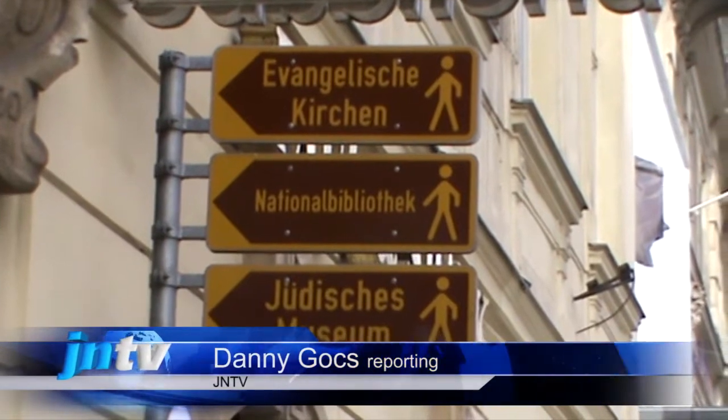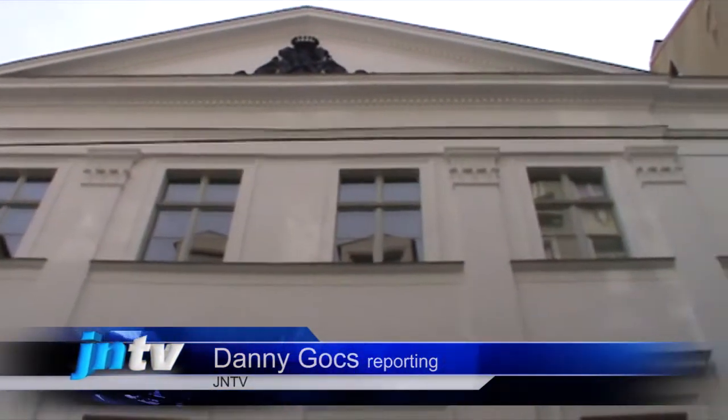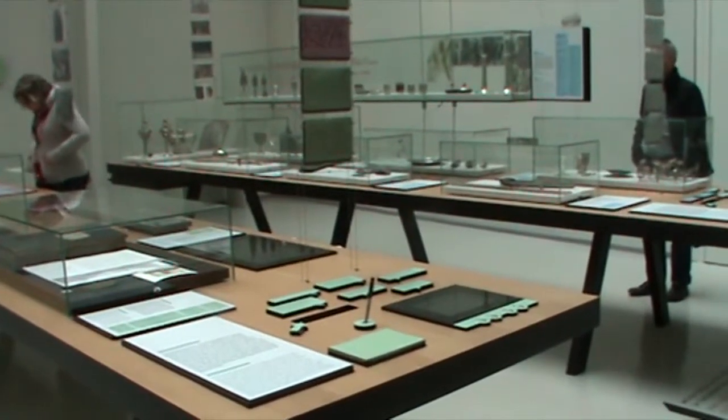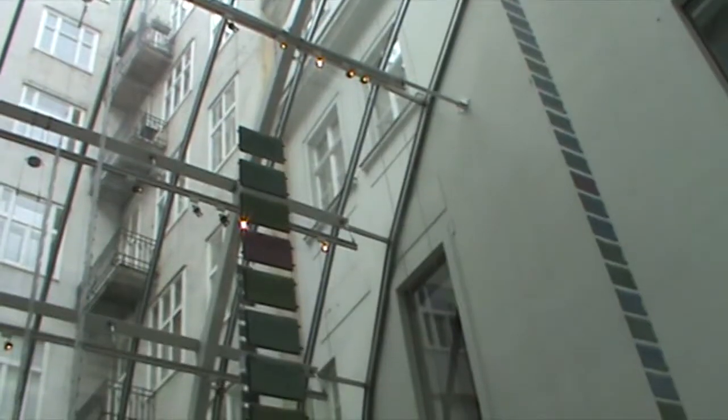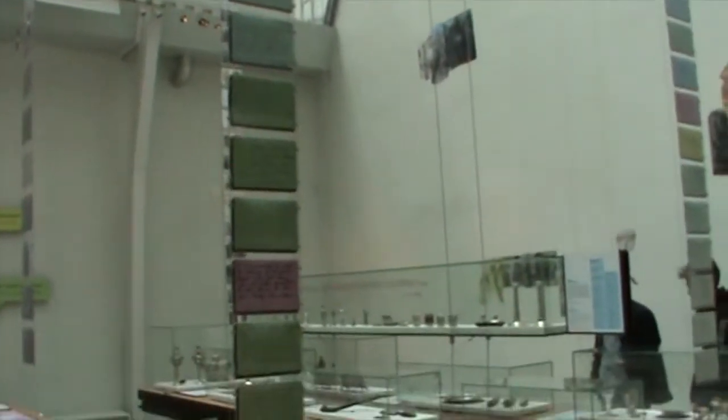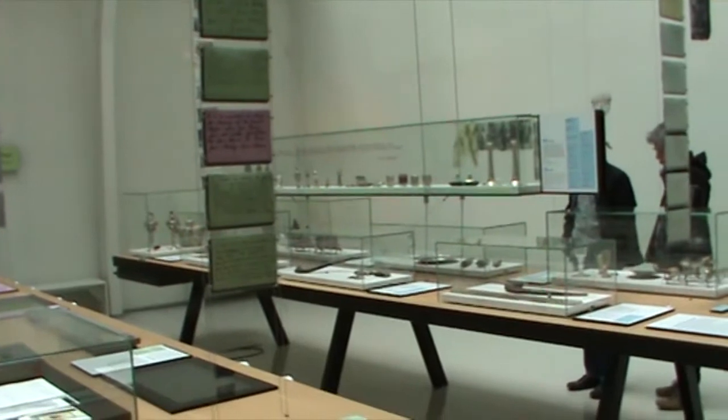Vienna's Jewish Museum opened in 1993 to honor the city's proud Jewish history, which dates from the 10th century. In the 19th century, Vienna was the cultural center of Europe. The museum has recently completed extensive renovations to give it a modern, spacious look.